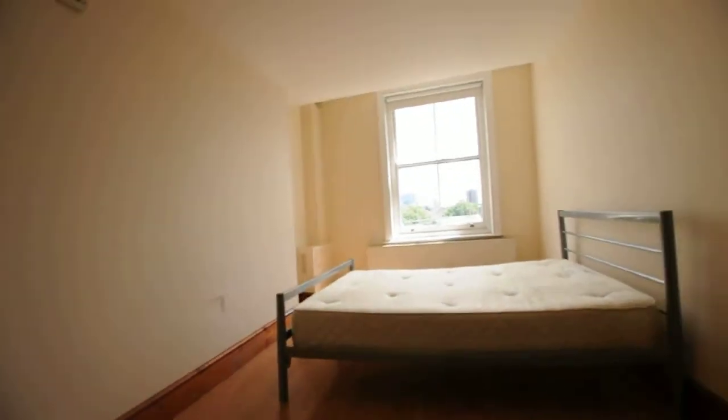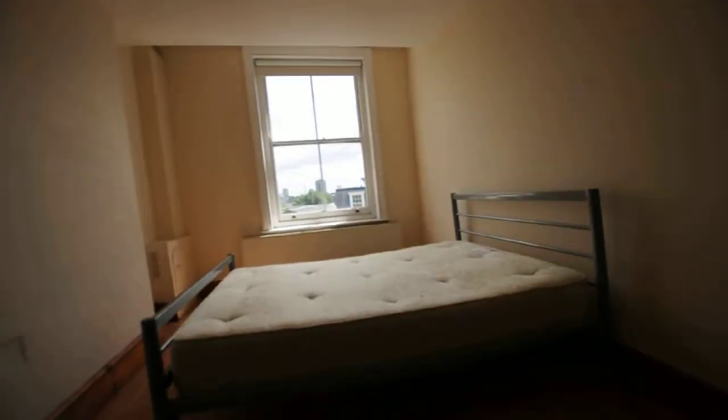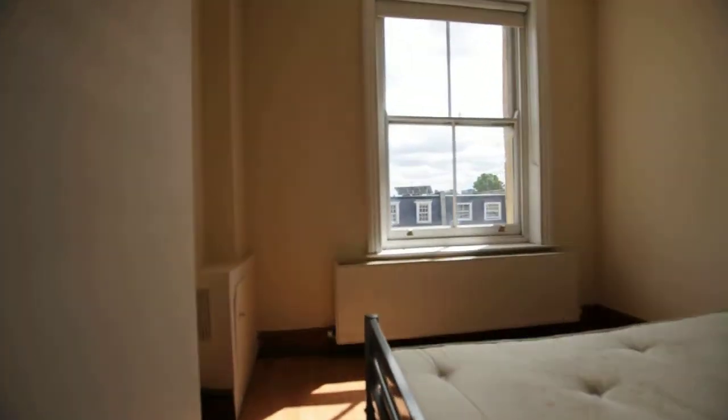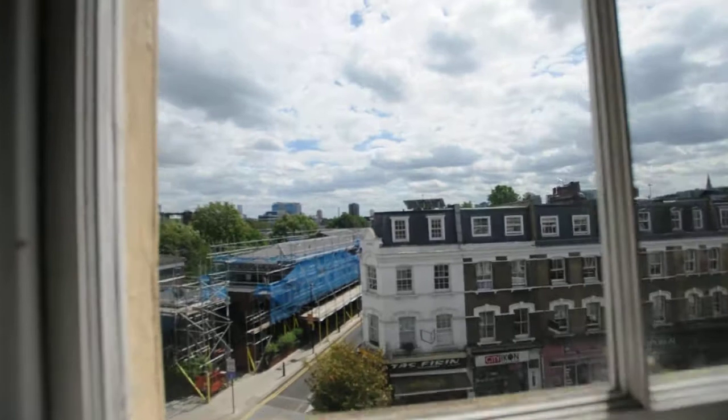The room next to it is the second bedroom. There you've got the bed frame and the mattress, and it comes with a window side view of Bethnal Green Road.